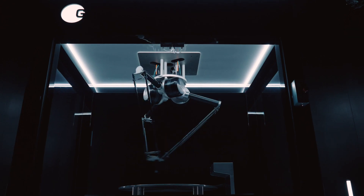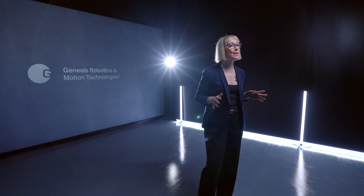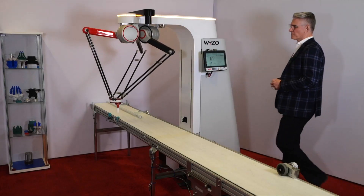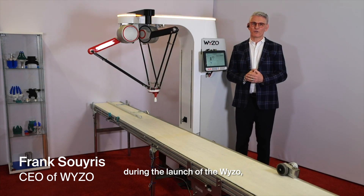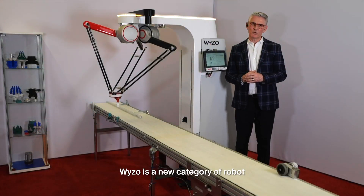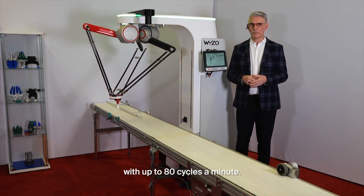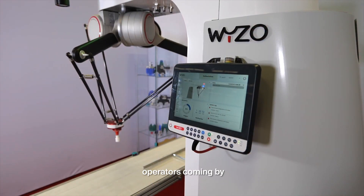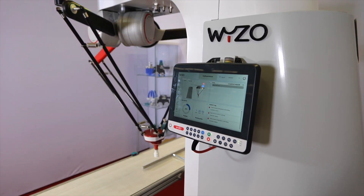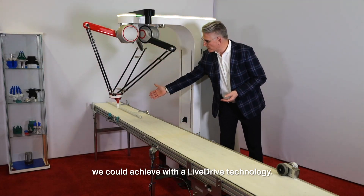LiveDrive will ignite yet-to-be-imagined opportunities to design more productive robotic and automation systems. Why don't we hear what one of Genesis' first collaborators and customers has to say about their experience with Genesis and the LiveDrive? Here's Frank Soros, CEO of Viso, from Lausanne, Switzerland. Thank you Genesis for your support during the launch of Viso. This product would not have existed without your LiveDrive technology. Viso is a new category of robot that we call SideBot. It is designed to work at high speed, side by side with operators, up to 80 cycles a minute. Viso detects operators coming by and reduces the speed to work at a safe speed. Brilliant technology from you guys at Genesis, and this is what we could achieve with the LiveDrive technology.